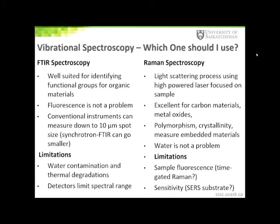One of the more fundamental questions often asked is: which vibrational technique should I use? The answer is normally dictated by the type of samples you're researching. FTIR spectroscopy is very well suited for identifying functional groups of organic materials. It is a standard technique for synthetic chemists to characterize their synthetic products and verify the types of functional groups present. Fluorescence is not a problem with this technique. Because we are using an infrared source for excitation, conventional instruments can measure down to about a 10-micron spot size, and with synchrotron radiation, FTIR measurements can go to smaller spot sizes.